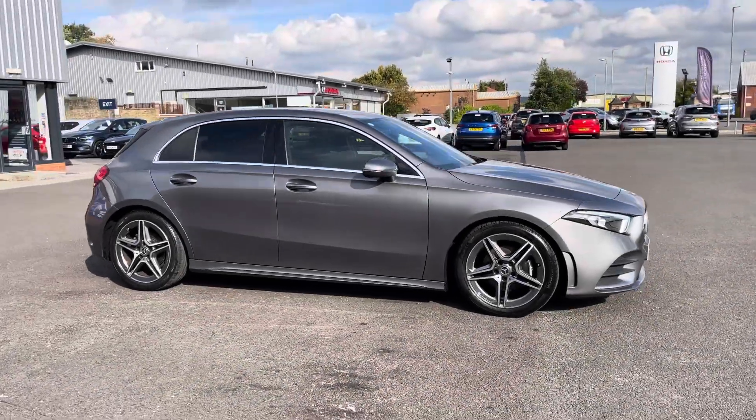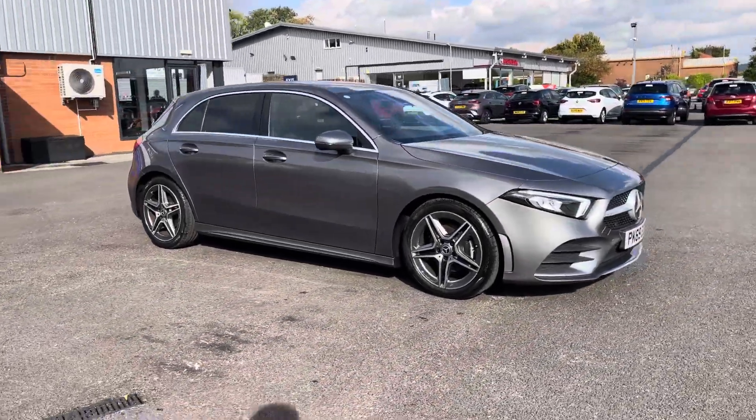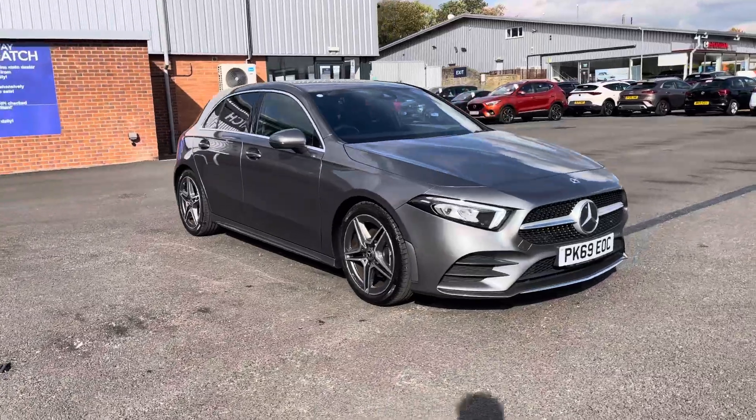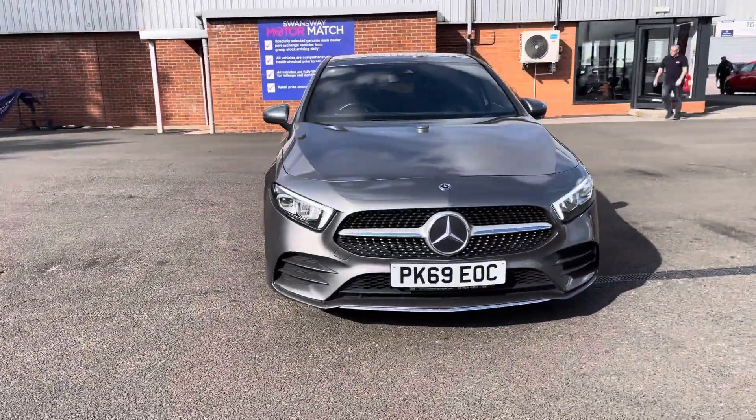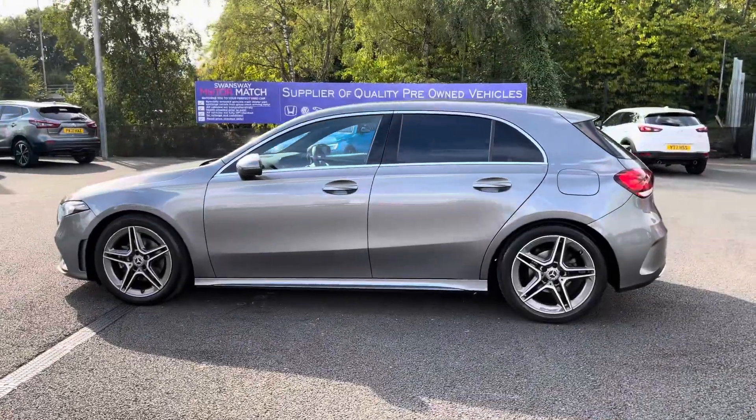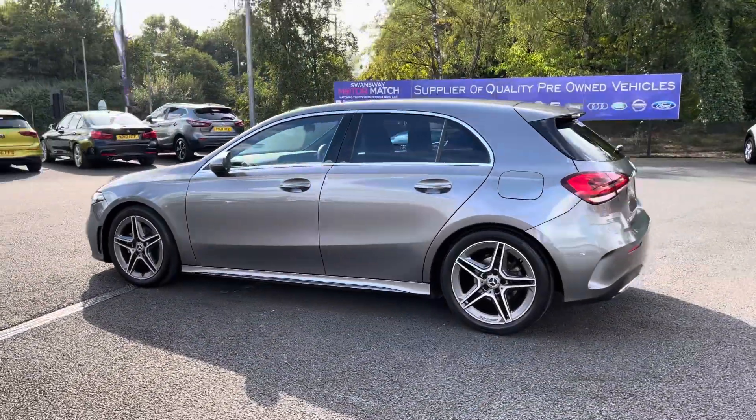Hello there, I'm Josh from Motormatch Bolton. Today I'll be showing you around this used car for sale. This is the Mercedes-Benz A-Class A180 AMG Line, equipped with a 1.3 litre petrol engine and automatic transmission, with the vehicle also being Euro 6 compliant.